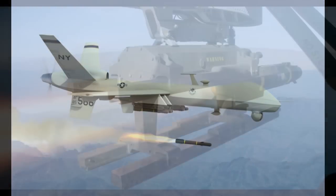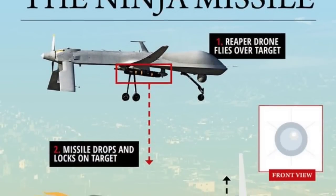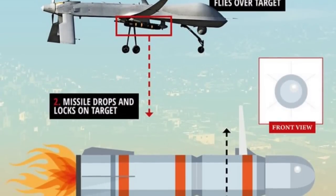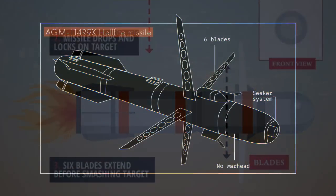The Hellfire R9X kills its enemies by flying directly at them, popping out several steel blades at the moment of impact to slice its targets into bits. The missile is used by the Central Intelligence Agency to target specific individuals without risk to nearby civilians or any other non-combatants.